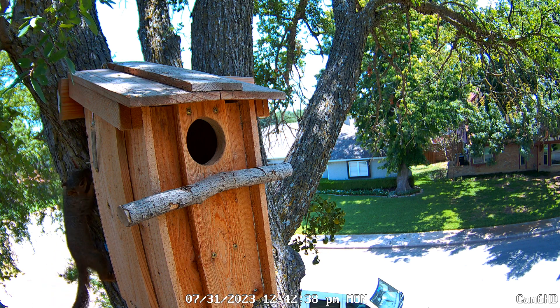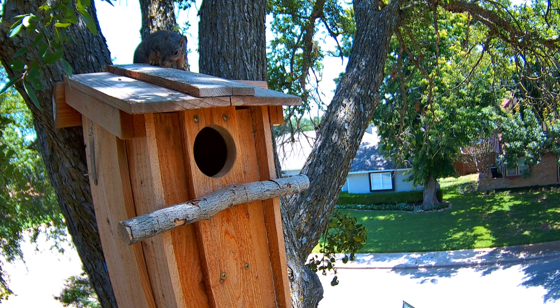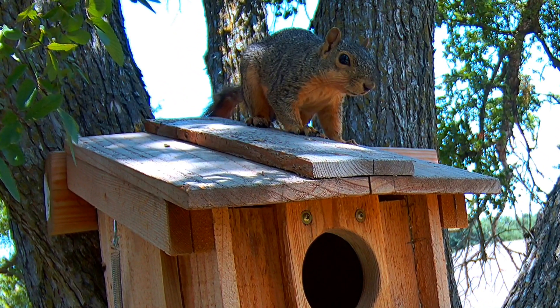This is a young male fox squirrel. He's probably between eight months and a year old. Often in the afternoons and sometimes in the evenings he will stop by this box. This is the box that was originally intended as an owl box. It has a completely open view and it's about 22 feet high at the roof.